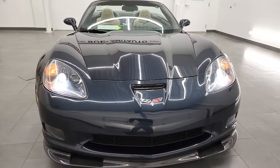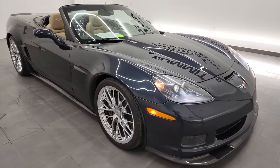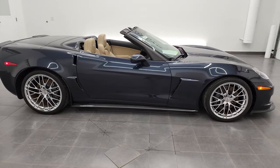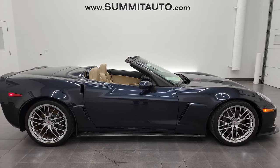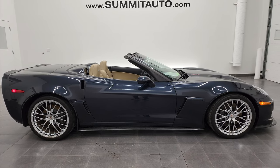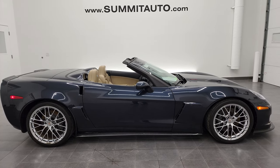I would highly recommend this 2013 Chevy Corvette 427 convertible in Night Race Blue Metallic. To see more pictures of this car or one of our other 450 new and used cars — trucks, SUVs, minivans, Wranglers, Corvettes, Camaros, Challengers, Chargers, Mustangs, GT500s — you name it, we've got it. Go to the website at summitauto.com for full pictures and descriptions of every single vehicle from our two locations.